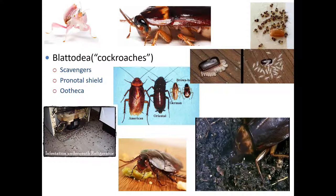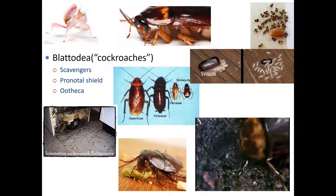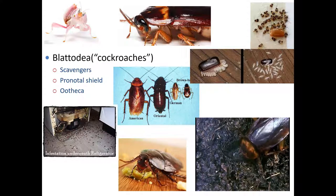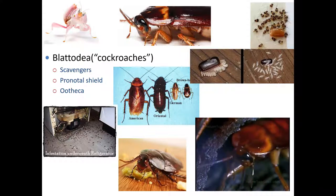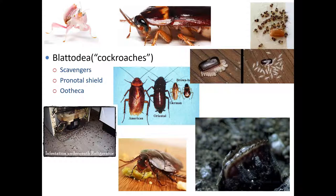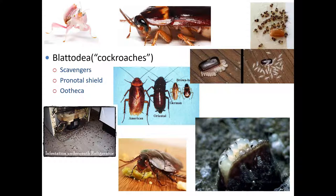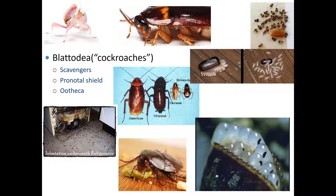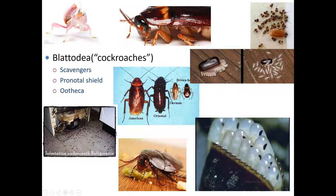These cockroaches are most abundant in tropical or subtropical climates. For those of you who live down south where it's warm, these things are abundant. As you go further north, you tend to see fewer, especially outdoor cockroaches — more invasive species that come inside, but they don't live as much outdoors. Their overall body form is oval, and they have a flattened body adapted for running and squeezing into narrow openings. Much of the head is covered by a large plate of exoskeleton called the pronotal shield.